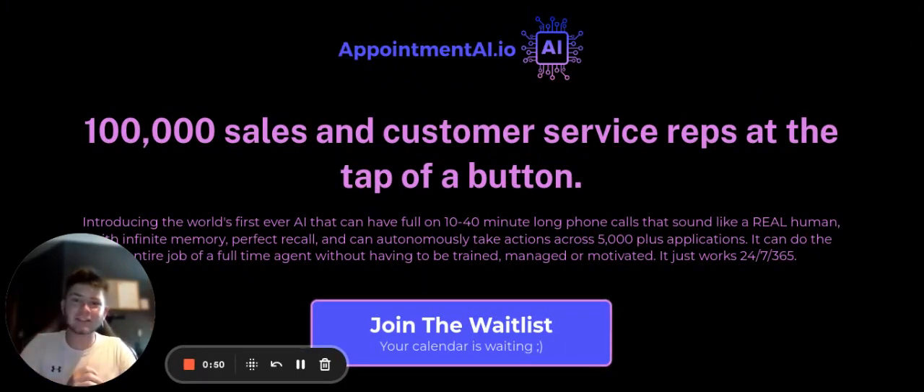You'll be able to just upload a lead list right into a website and it won't do one at a time — it will do all of them at once, and then you'll just get loads of booked calls. We did a little demo and we actually had 10 booked appointments. Maybe the next video I'll show you the robot in action, but it doesn't sound like a robot — it sounds just like a human, and it is insane.